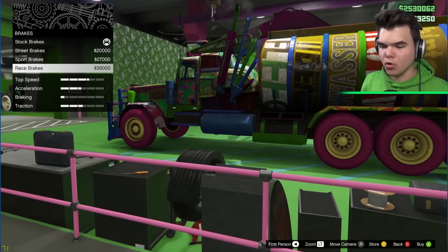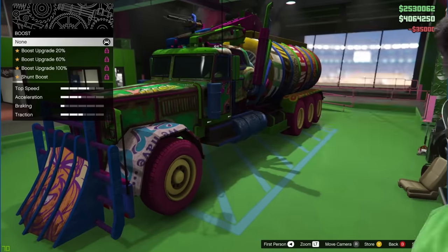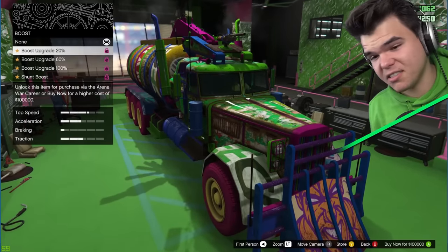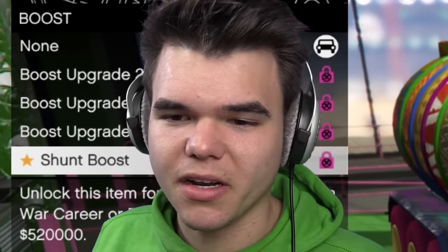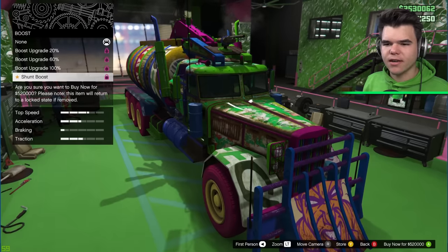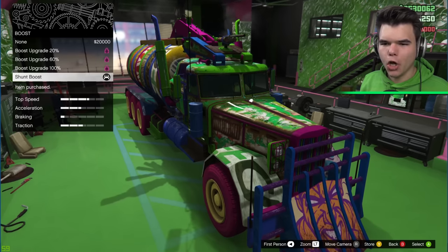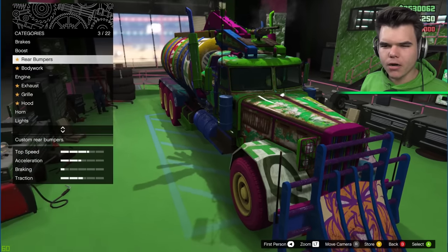Before we get started with anything, we're just going to make sure that our color is green. That didn't do a lot, but okay. So let's put some brakes on it. Beautiful race brakes. A boost? How is a truck going to need a boost? They're actually kind of slow. We need a boost. $520,000. Mom! Thanks! Thank you for the credit card. She's a great mom. Shunt boost purchased rear bumpers.